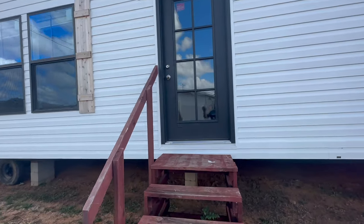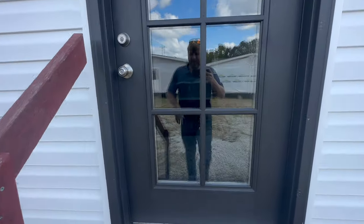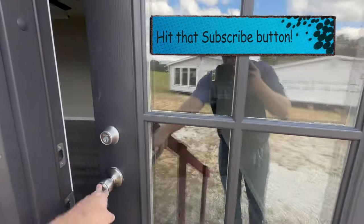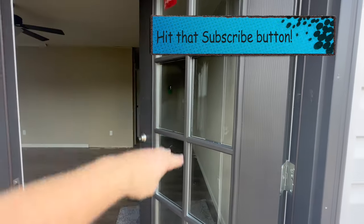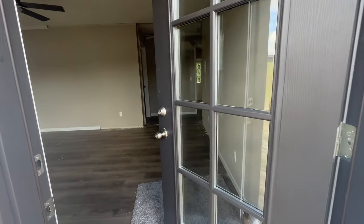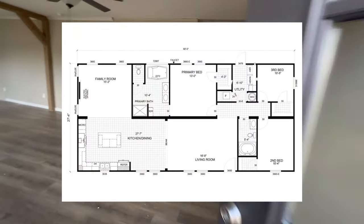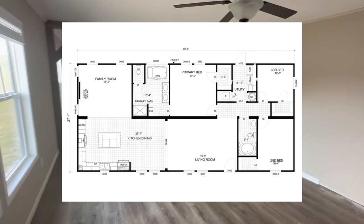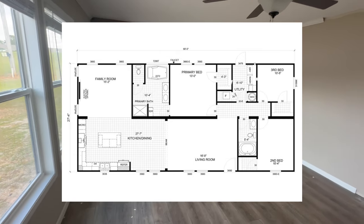This home has just been delivered. As a matter of fact, they haven't had time to clean it up. They didn't want me to film it, but I convinced them to let me in. This home is not set up, so if you see trash on the floor, that's because it was just put here.